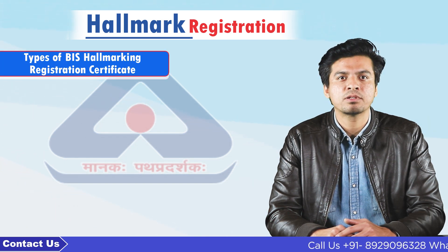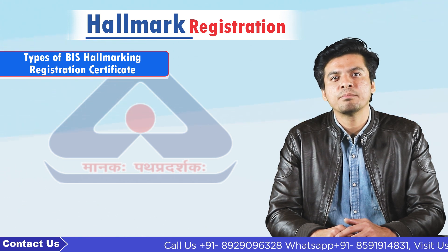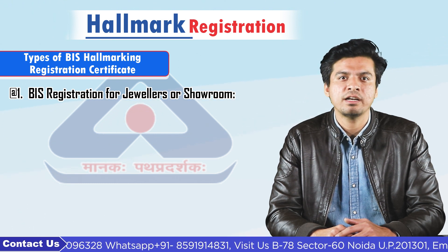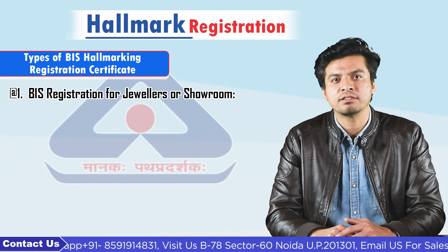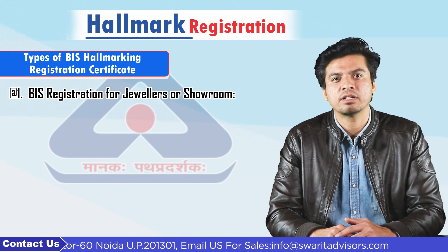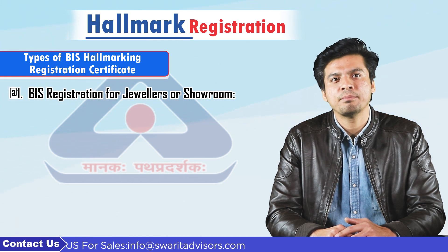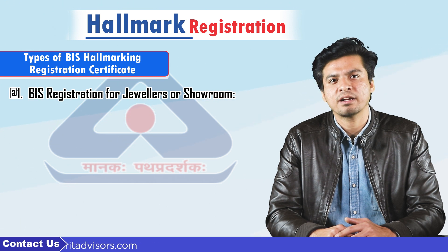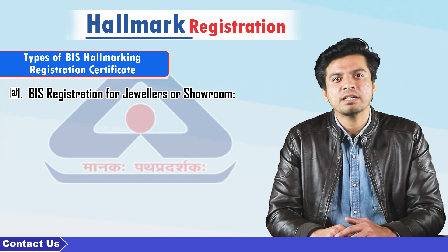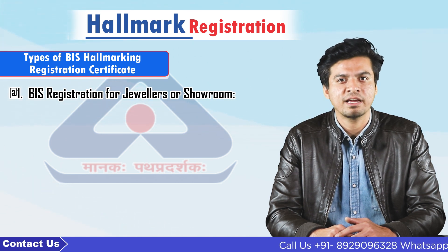Now I will tell you some different types of BIS hallmark registration certificate. 1. BIS registration for jewellers or showroom. BIS hallmark registration is compulsory for jewellers to manufacture or sell gold and silver jewellery. Under the hallmarking scheme, BIS grants hallmarking to jewellers for the specified place. Jewellers who want to sell BIS hallmark gold jewellery must first receive hallmark registration by BIS for each of their sales outlets. BIS registered jewellers can have their jewellery hallmarked at BIS assaying and hallmarking centers.